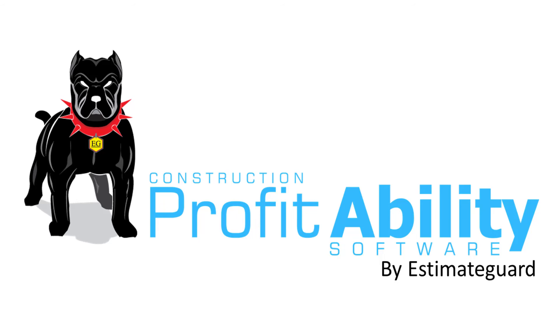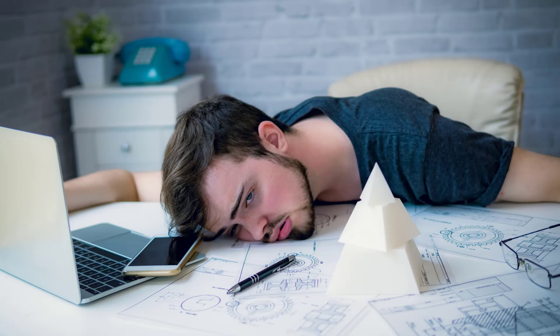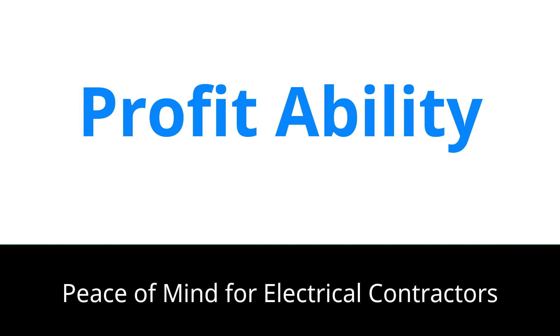Enter ProfitAbility by EstimateGuard, your one-stop solution to lock in profits every single time. Have you ever felt the weight of managing workers, tracking costs, and trying to stay ahead? With ProfitAbility, that weight lifts off.